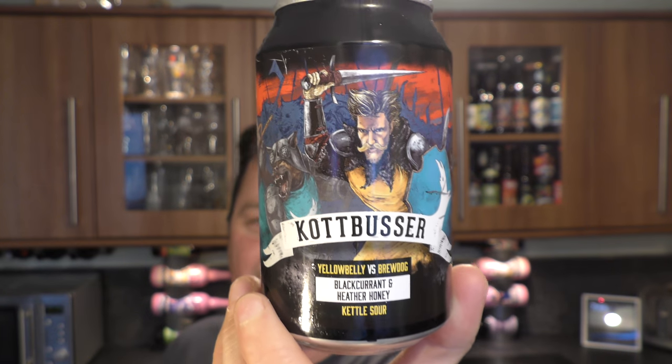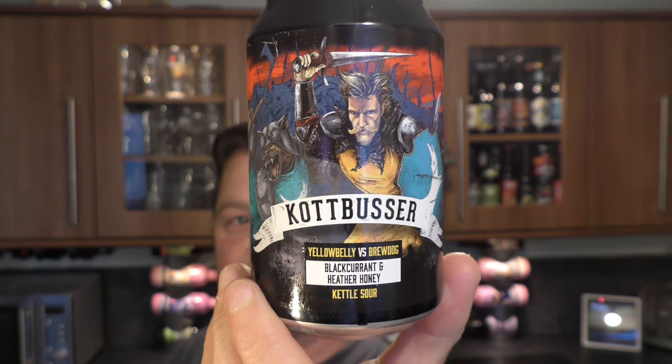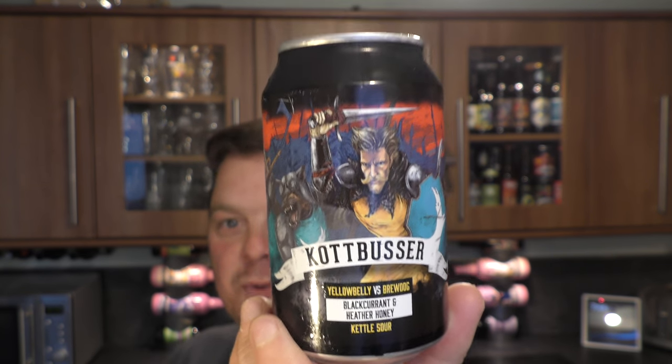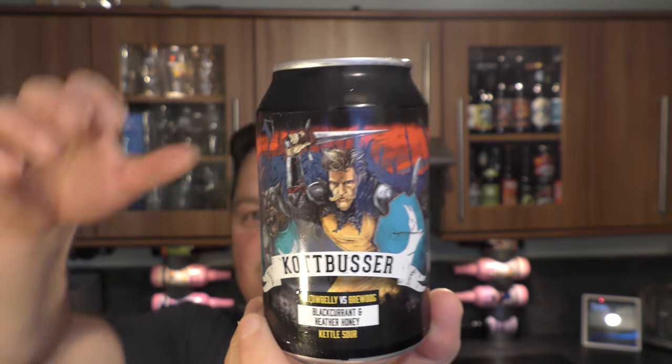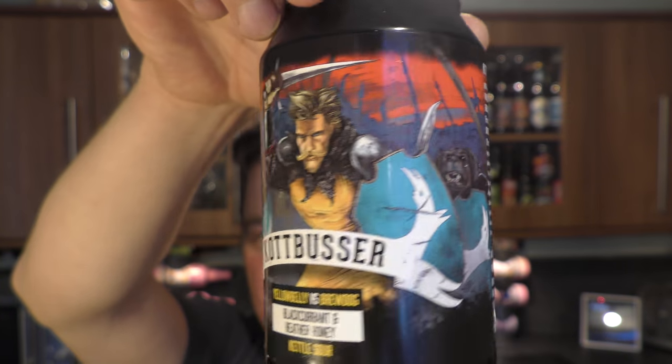It's beer o'clock on Relo Craft Beer. Today we've got a can of Cot Buster. It's a black currant and heather honey sour ale, and it's by Yellow Belly Beer versus Brewdog. I really like the branding on this can — it's 6.2% ABV.